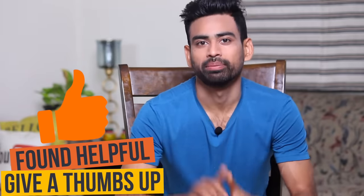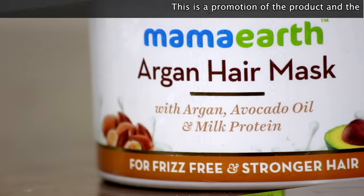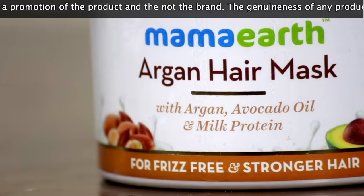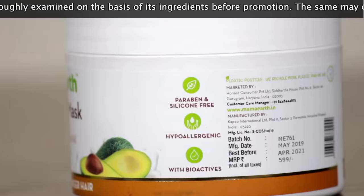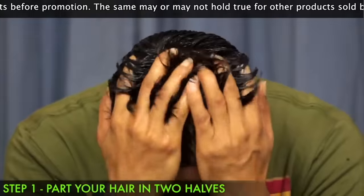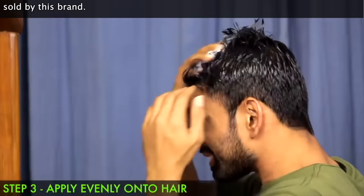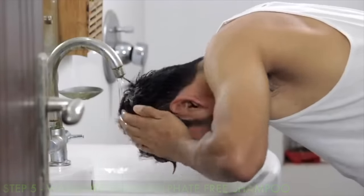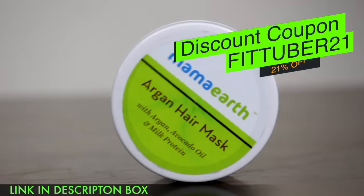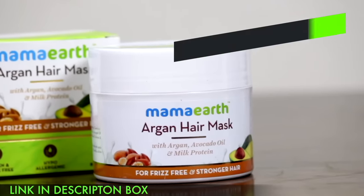Are you suffering from frizzy and weak hair? Check out Mama Earth's Argan hair mask. Enriched with argan, avocado oil, and milk protein, it is made from 100% toxin-free ingredients without any artificial fragrance. Recommended for men and women of all hair types. Part your hair in two halves, take a generous amount of the hair mask and apply evenly from root to tip. Leave it for 15 to 25 minutes before washing off with a sulfate-free shampoo. For extra dry and frizzy hair, use it twice a week. Click the link in the description box and apply the special discount coupon to get 21% off.